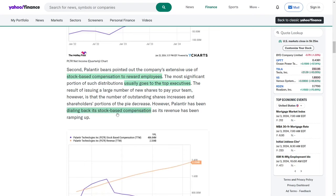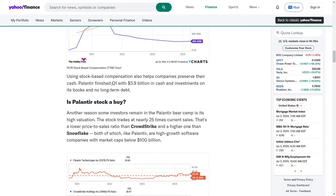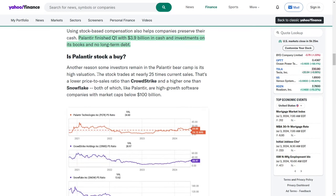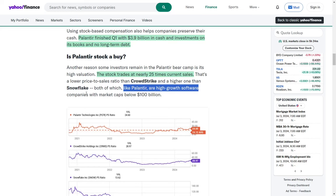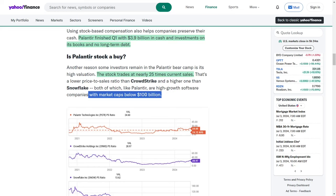Using stock-based compensation also allows companies to conserve cash. Palantir concluded the first quarter with $3.9 billion in cash and investments and no long-term debt. Another reason some investors remain skeptical about Palantir is its high valuation. The stock trades at nearly 25 times current sales, a lower price-to-sales ratio compared to CrowdStrike, but higher than Snowflake, both of which are high-growth software companies with market capitalizations below $100 billion.